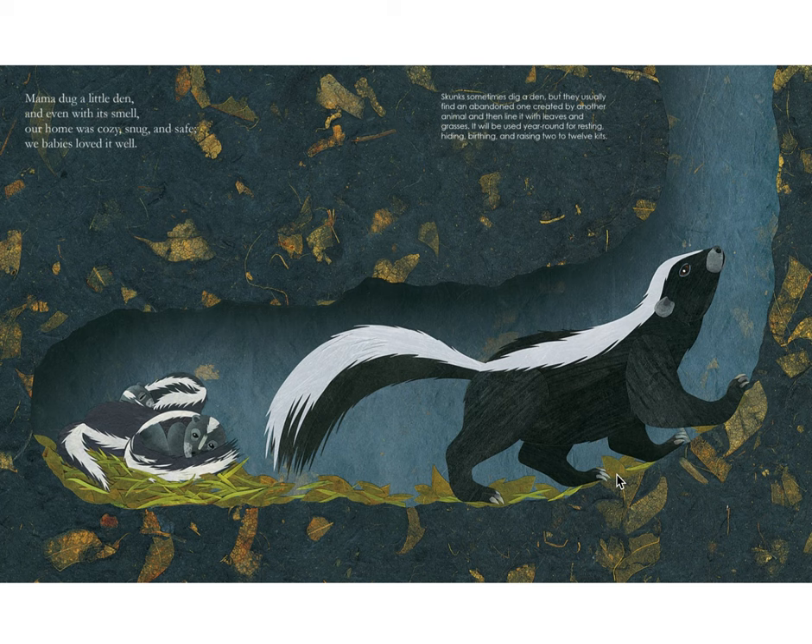Mama dug a little den and even with its smell, our home was cozy, snug, and safe. We babies loved it well. Skunks sometimes dig a den, but they usually find an abandoned one created by another animal and then line it with leaves and grasses. It will be used year-round for resting, hiding, birthing, and raising two to twelve kits.